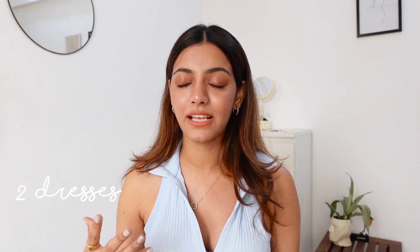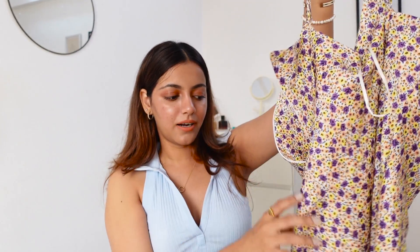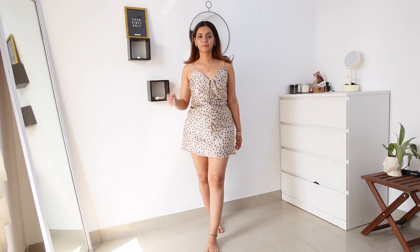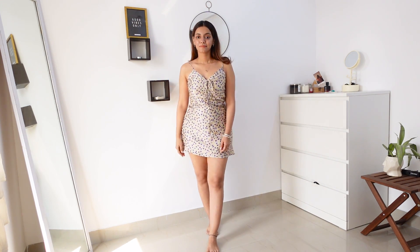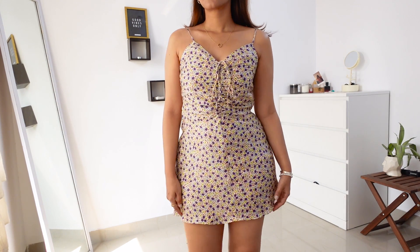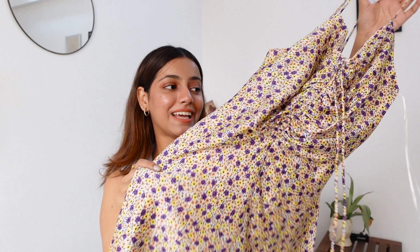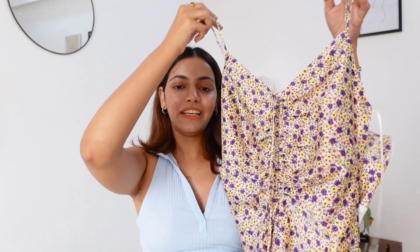I carry two dress options — that's all you need. I like to carry one that's on the dressier side but can be dressed down as well. I have this beautiful floral short dress from Zara that I got on sale — I haven't even worn it yet! I can dress it down by throwing a shirt on top with slippers, or dress it up by doing my hair nicely and wearing it with heels.